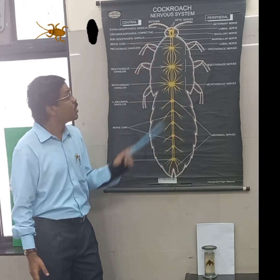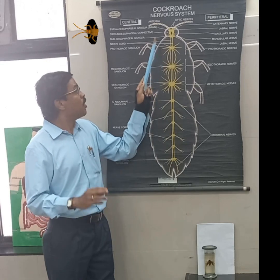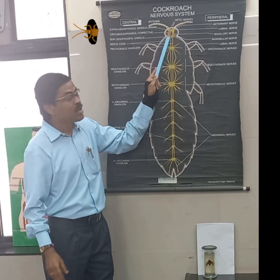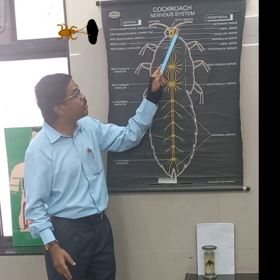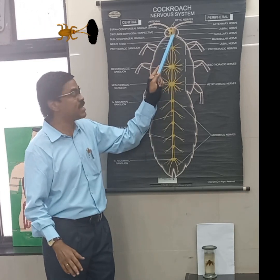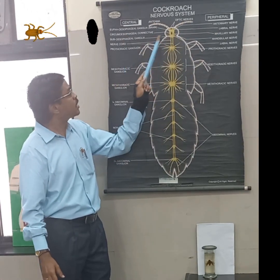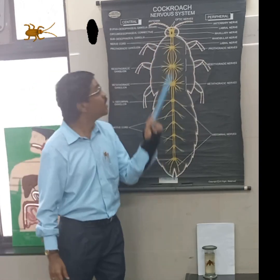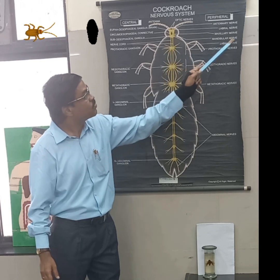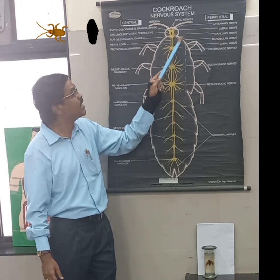The supraoesophageal and circumoesophageal ganglia together form the nerve ring. Regarding peripheral innervation: the supraoesophageal ganglia send out six nerves that innervate the antennae, the optic nerves (eyes), and the labral nerve. Similarly, the suboesophageal ganglia innervate three regions: the maxillary nerve, the mandibular nerve, and the labial nerve.